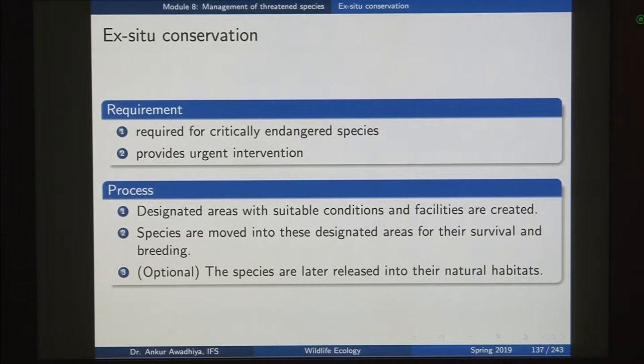In the case of ex-situ conservation, we can take some individuals out and give them extra protection and care, protecting them from diseases, so that at least the species continues to survive. Ex-situ conservation is also required to bring in more funds for the cause of conservation. If people come into a zoo or aquarium and see so many varieties of organisms, they get encouraged towards conservation and become champions of conservation themselves just by observing these different species.